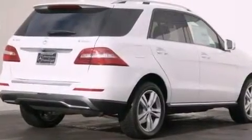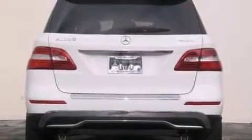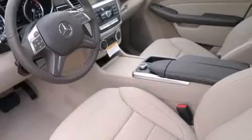Its top features and packages include the Premium One Package, a navigation system, a rear-view camera, keyless go, a power moonroof, XM satellite radio, and the heated seats can warm you up in seconds, keeping you and your passengers comfortable the whole trip.